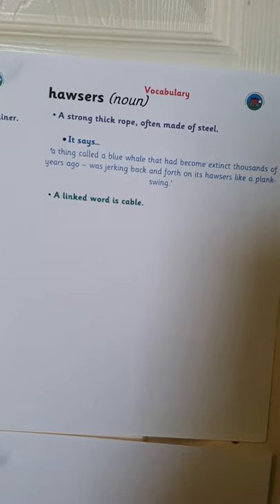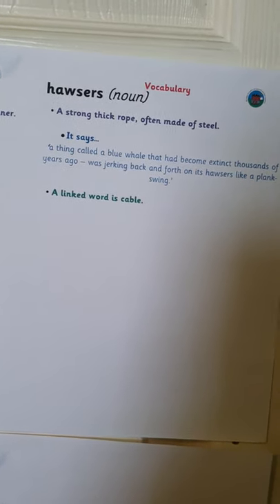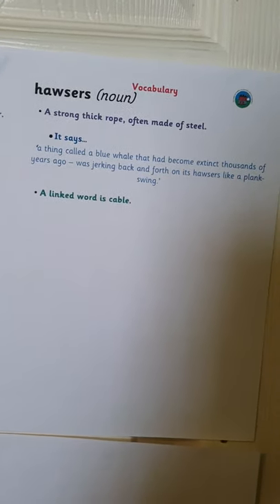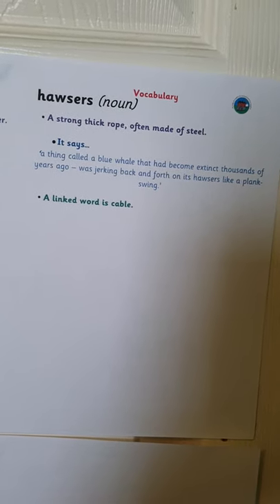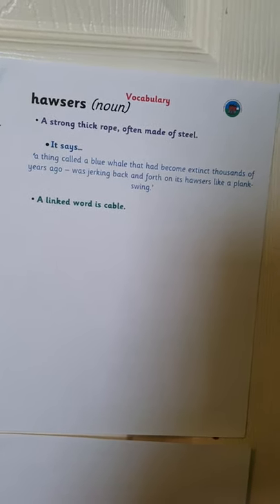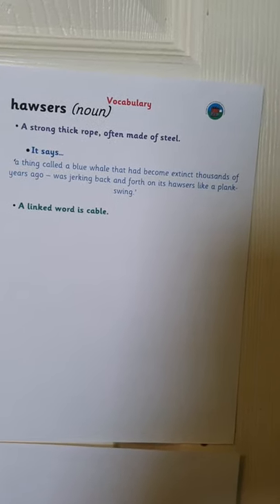The next word is hawsers — a strong, thick rope often made of steel. It says: a thing called a blue whale that had become extinct thousands of years ago was jerking back and forth on its hawsers like a plank swing. A linked word is cable.